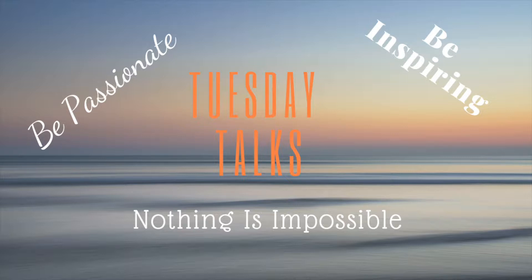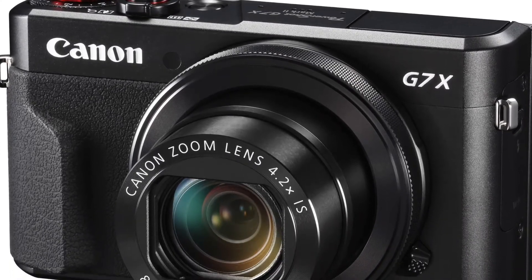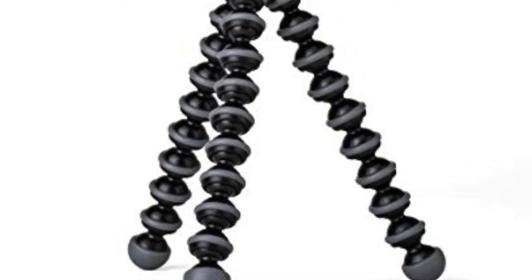We'll talk about what we use to create and edit our videos. For the camera we use a Canon G7X, which is a nice small camera, and then we use a Gorilla Pod as the tripod to hold our camera while we're filming.